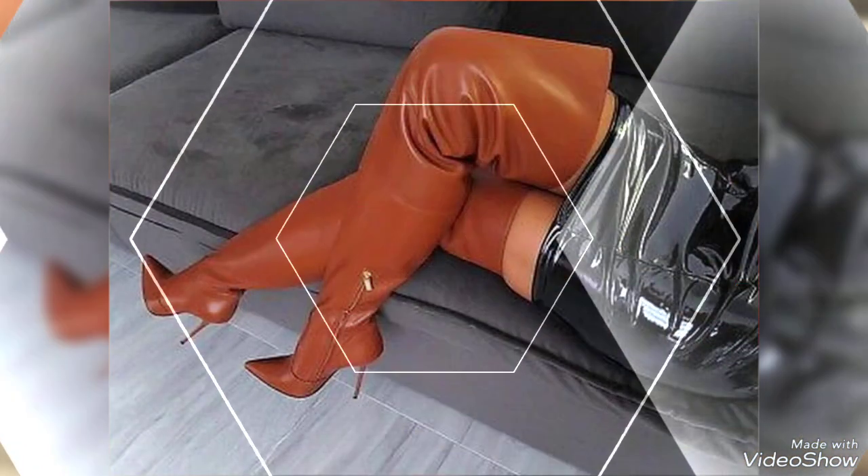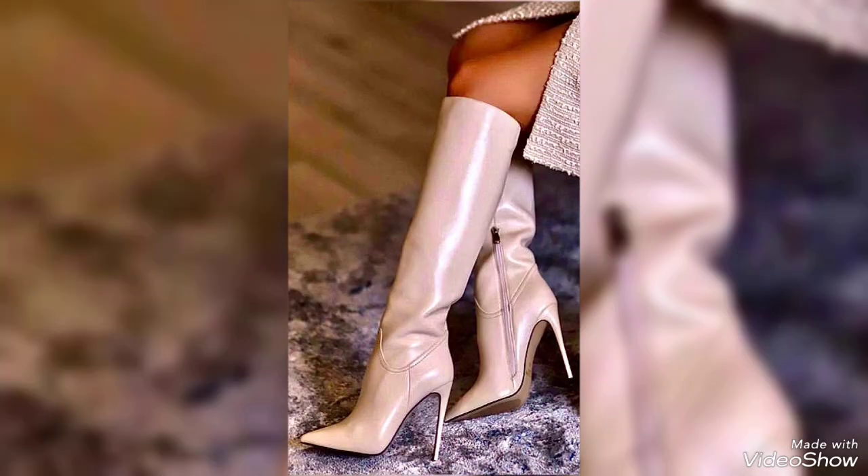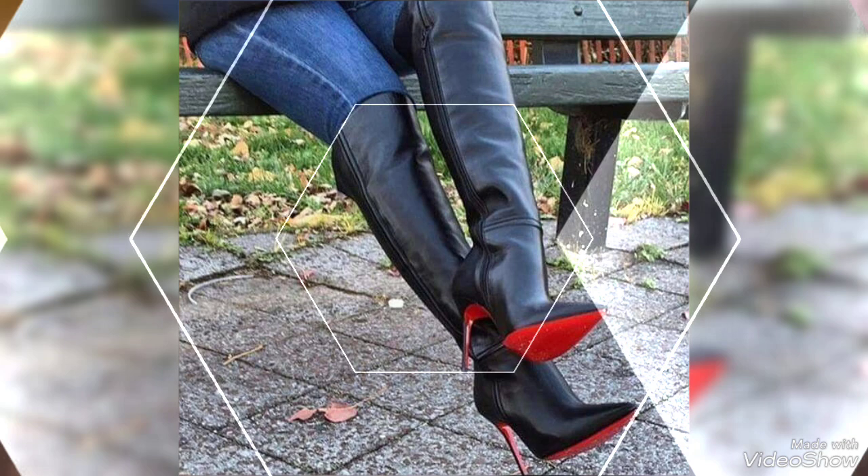With these leather high heel boots you are not just walking, you are making an impression. Every step tells a story of confidence, style, and unparalleled grace. Step boldly into the spotlight and let your footwear do the talking.